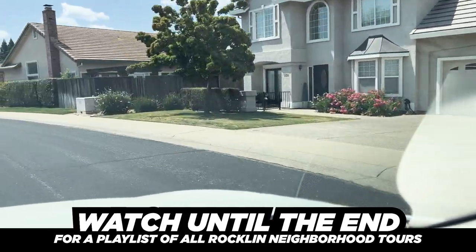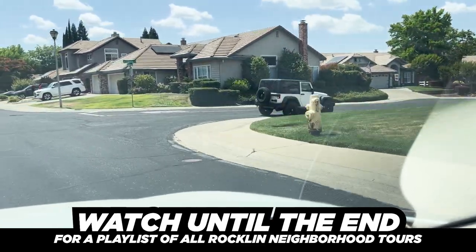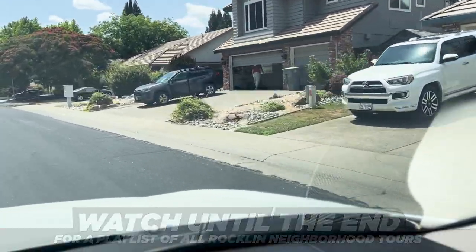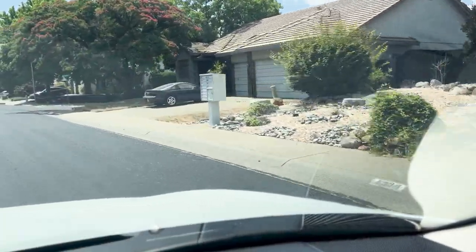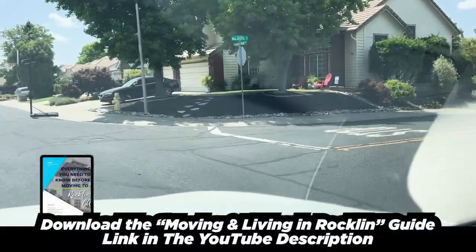It's a fantastic neighborhood — right down the street you're five minutes away from all the shopping you would need: Whole Foods, Galleria, Nugget, Safeway, Save Mart. There's all kinds of shopping and food places. You're close — you're kind of in the heart, close to everything and not too far away.